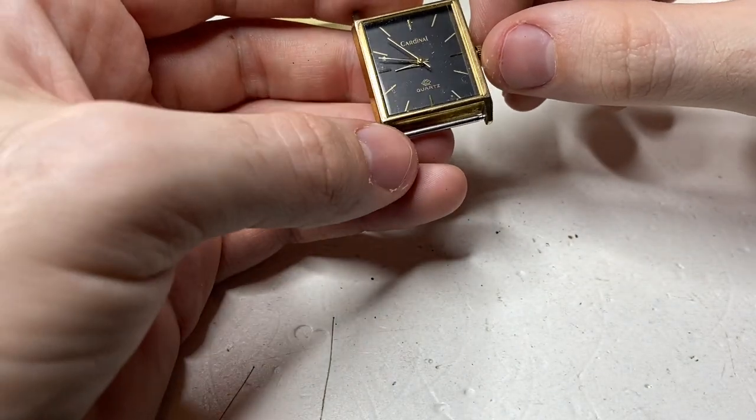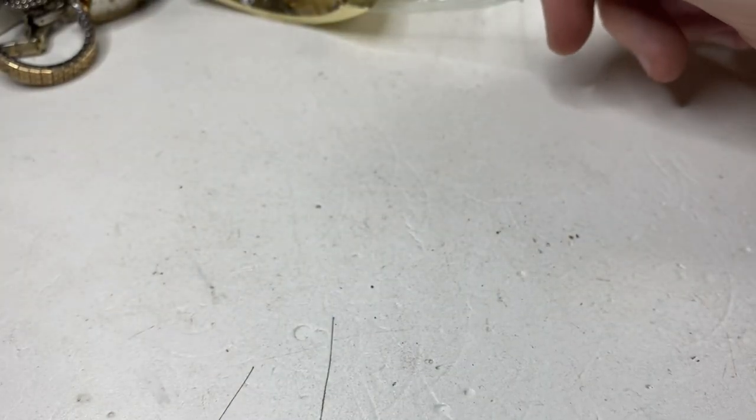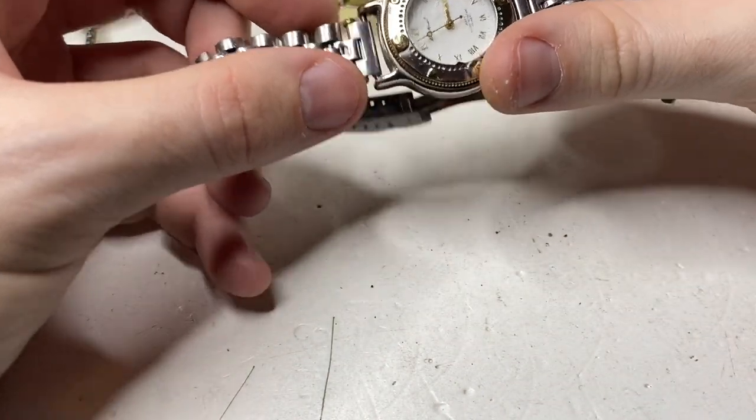Cardinal quartz dress watch — clean it up a little bit and adjust the strap. This is an Eddie Bauer — condition's quite rough and the strap's the wrong size. Maybe pass on that one.